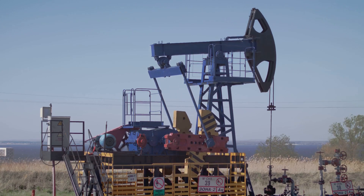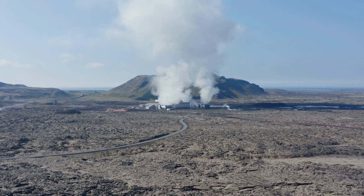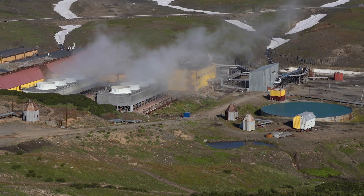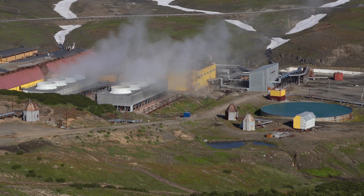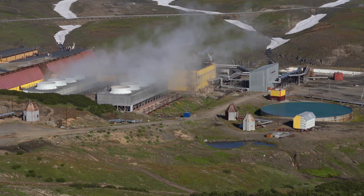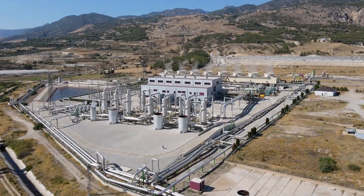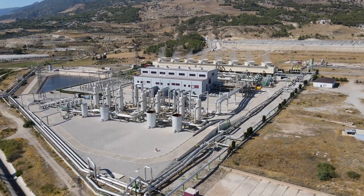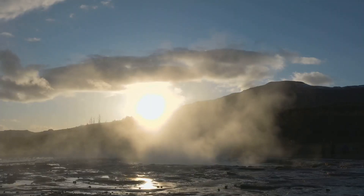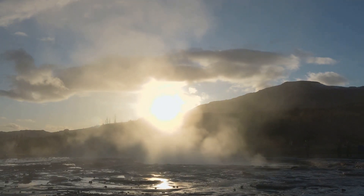These advancements are pushing the boundaries of what we can achieve with geothermal energy — reshaping not just our energy landscape, but our future. However, harnessing Earth's heat isn't without its challenges. One of the main challenges is that geothermal resources are location-specific. Unlike solar or wind, which can be harnessed in many parts of the world, geothermal energy requires specific geologic conditions, often found in regions with volcanic activity where the Earth's heat is closer to the surface.